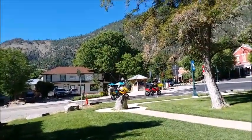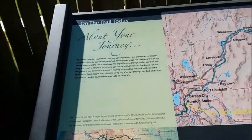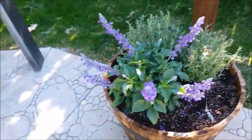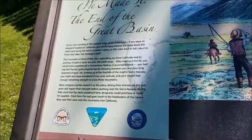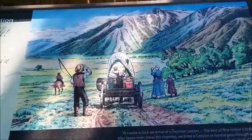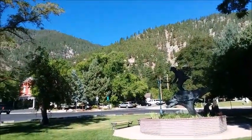A lot of motorcycles around here, and there's a bar right over there — that's where all the motorcycle people meet. We made it to the end of the Great Basin. It's pretty. This is the end of the Great Basin, I guess.